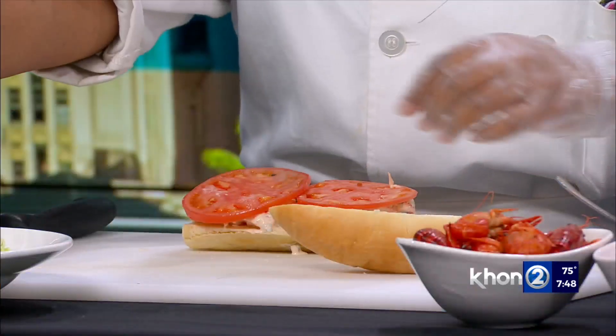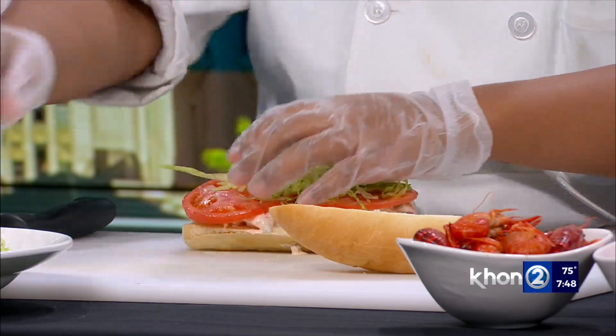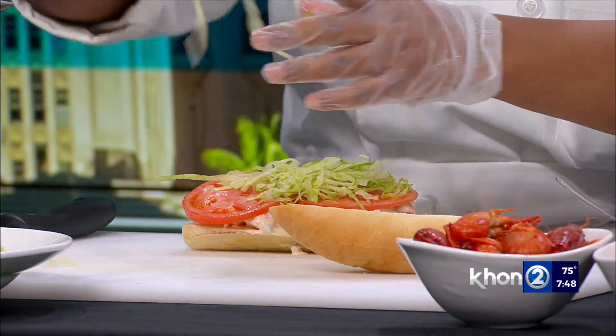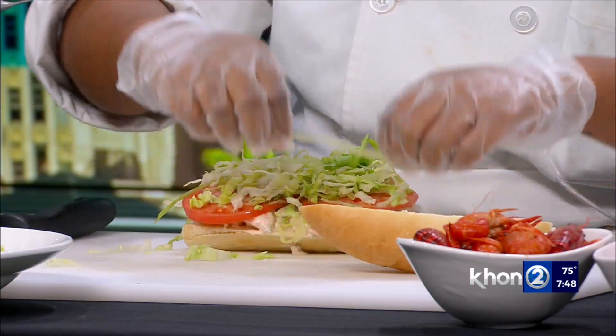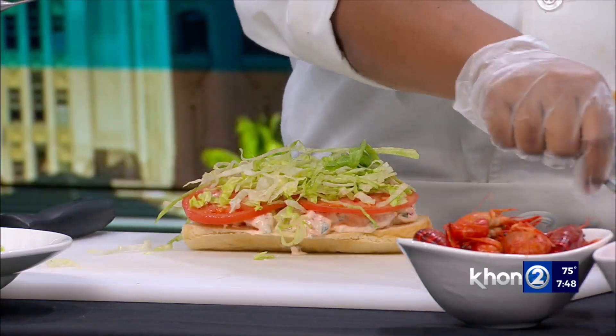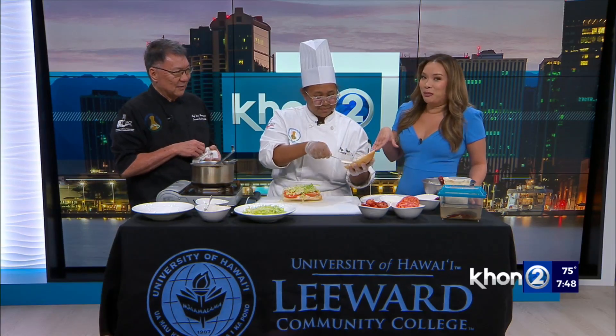She's going to add a little bit of tomato and lettuce — very simple. And then you can add a little more of the remoulade to the top if you want. Yeah, make it heavy — load it up. And this will be my sandwich, by the way.